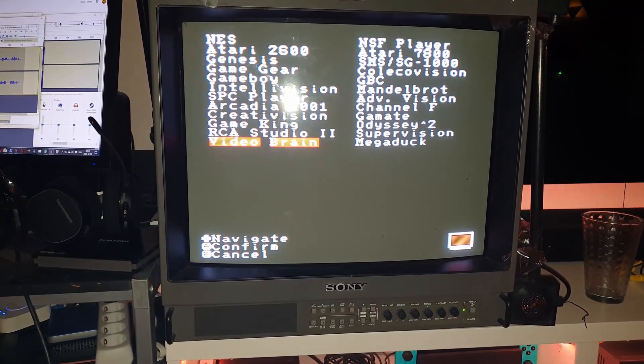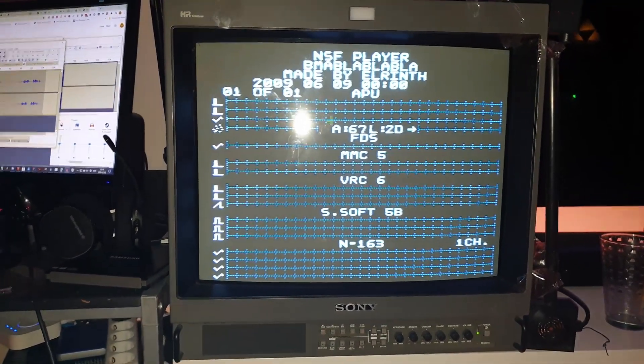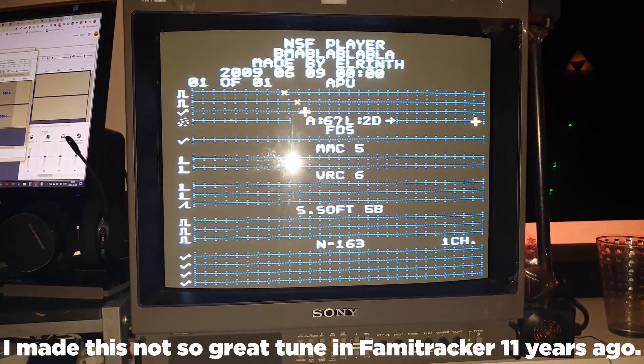I tested the console with an 8BitDo 2.4GHz wireless controller and it played NES and Famicom games just fine. Next I want to install the jailbreak, which opens up many more capabilities — allowing us to play ROMs of NES games, NES music NSFs, and additional cores such as Game Boy, Game Boy Color, and surprisingly, the Sega Genesis / Mega Drive.